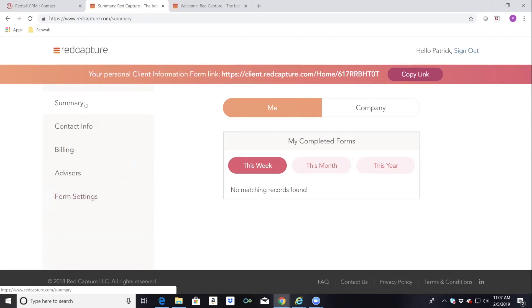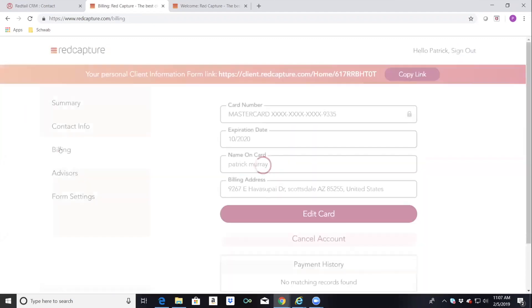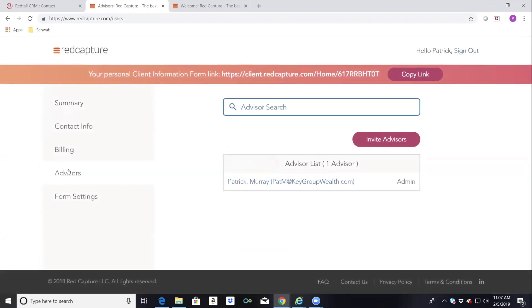The form settings field on the left is the most important. On the summary screen you can track your usage. Once you're registered and have your link, you may not ever need to log back into Red Capture. The summary screen shows usage; the contact information screen has your contact details; billing information is just credit card information. If you have multiple advisors, you can set up advisors as the administrator and invite others — we have 10 advisors in our practice.